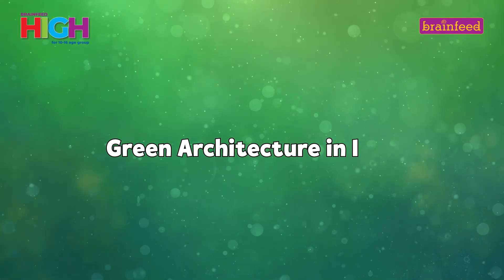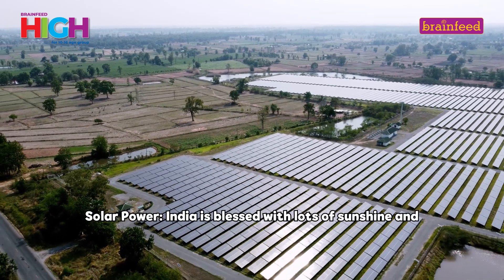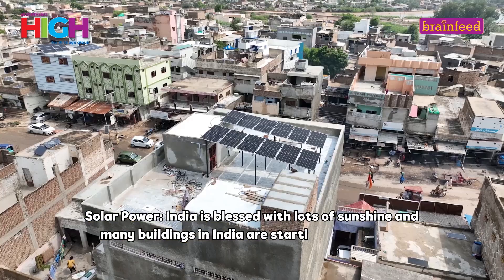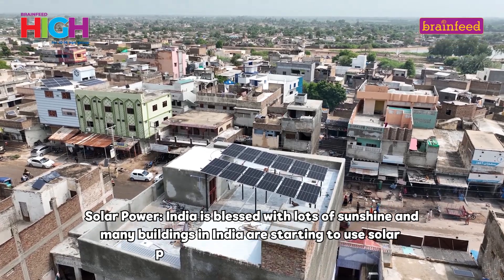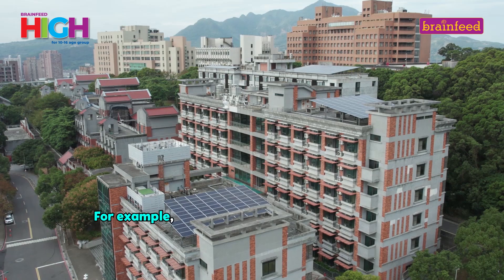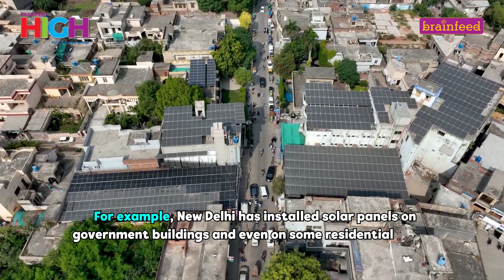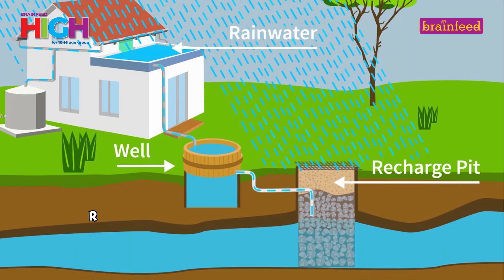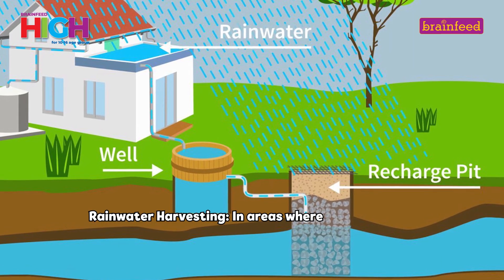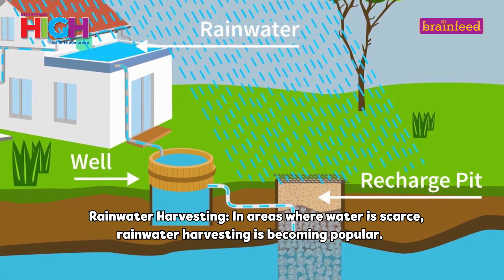Green Architecture in India — Solar Power: India is blessed with lots of sunshine and many buildings in India are starting to use solar panels to generate electricity. For example, New Delhi has installed solar panels on government buildings and even on some residential homes. Rainwater Harvesting: In areas where water is scarce, rainwater harvesting is becoming popular.